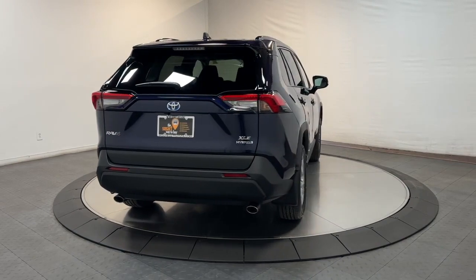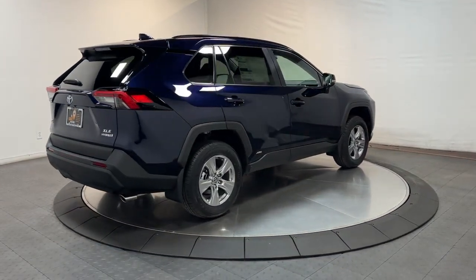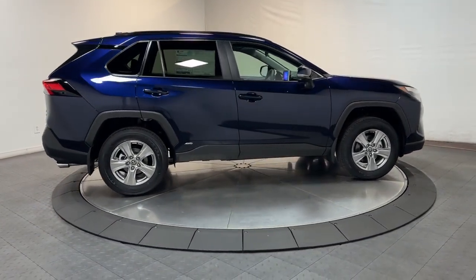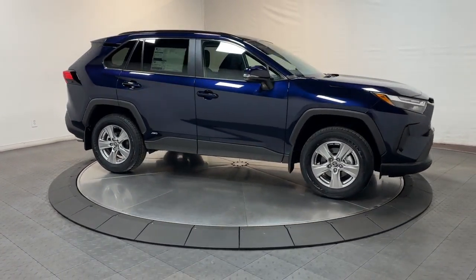The following are some of this vehicle's highlighted options: keyless entry, moonroof, backup camera, satellite radio, heated mirrors, fog lamps, aluminum wheels, electronic stability control, power driver seat, alarm.